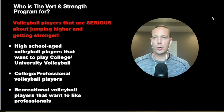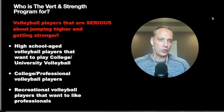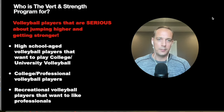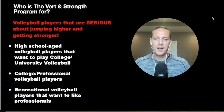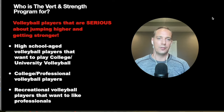Who is this program for? It's for volleyball players that are serious about jumping higher and gaining strength intelligently. There are three different groupings: high school-age volleyball players that want to play university or college-level volleyball; college and professional volleyball players that need their training optimized based on their competition schedule; and recreational players that want to train like a professional volleyball player.